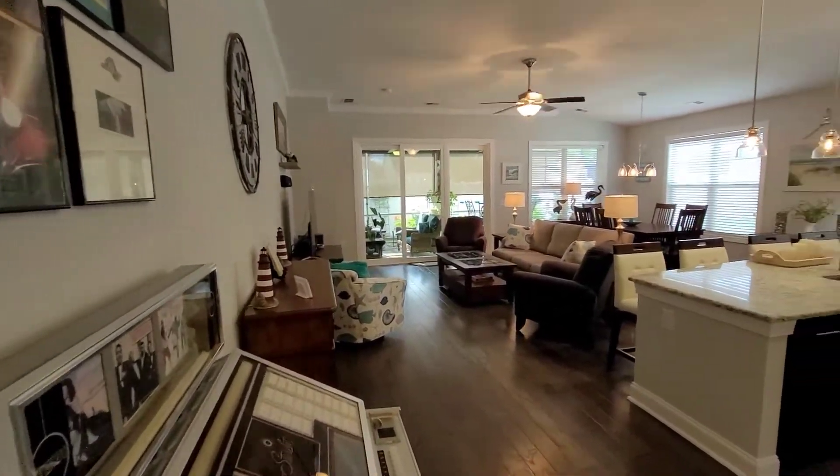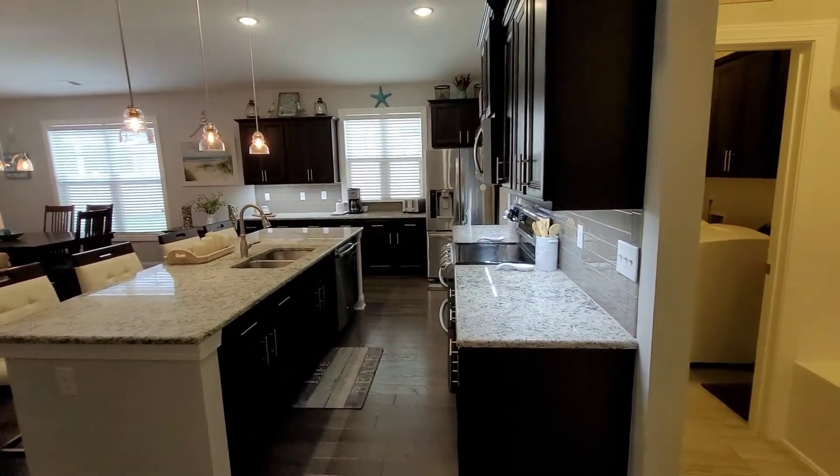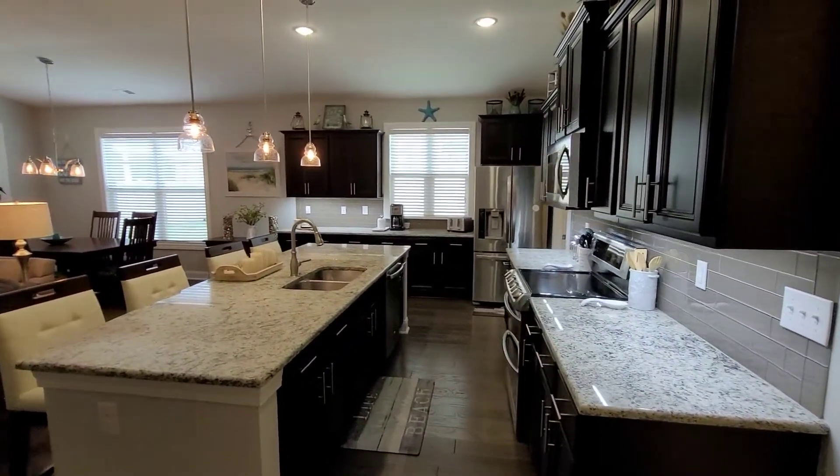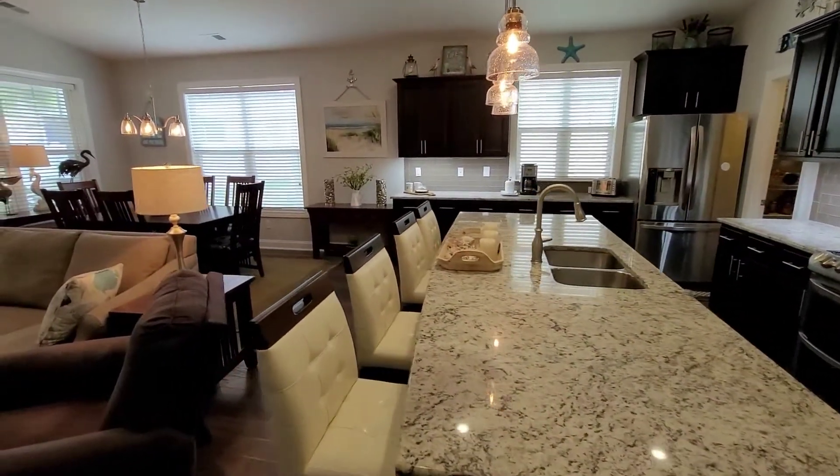This is the Eaton floor plan by DR Horton, the most popular floor plan in this community. It is just a great open setup — massive granite island with tons of bar seating.